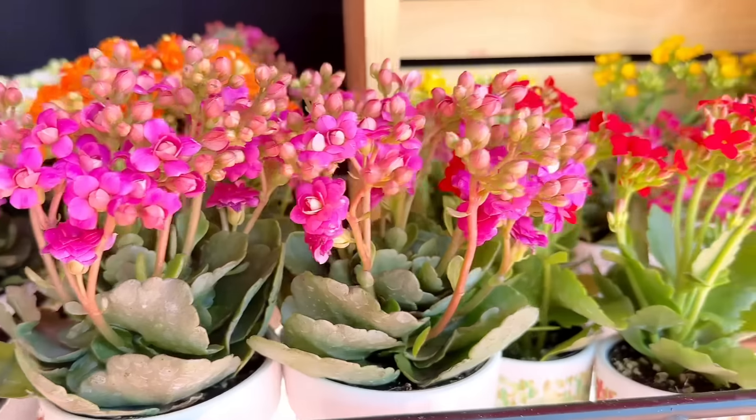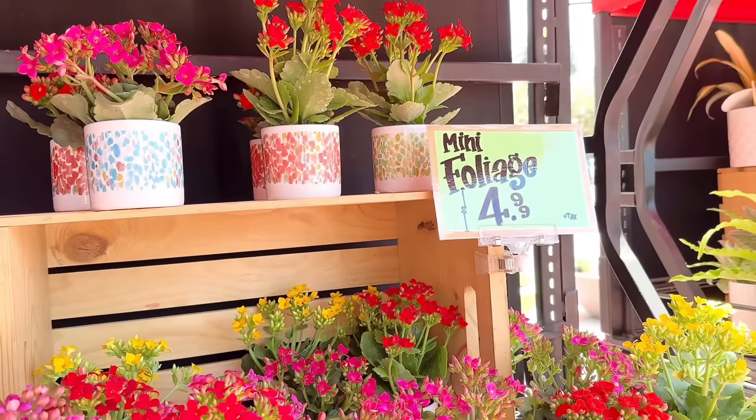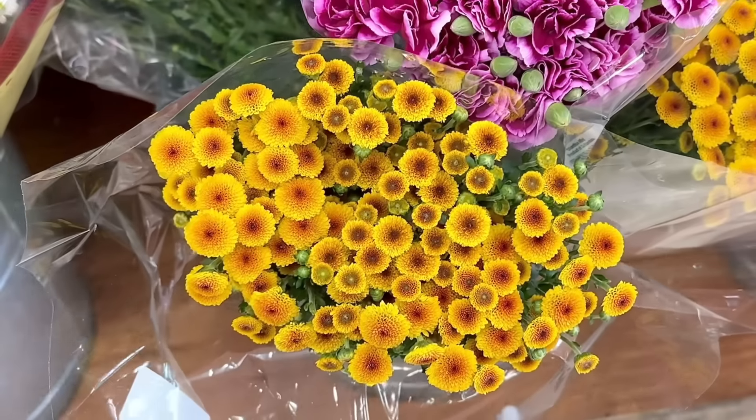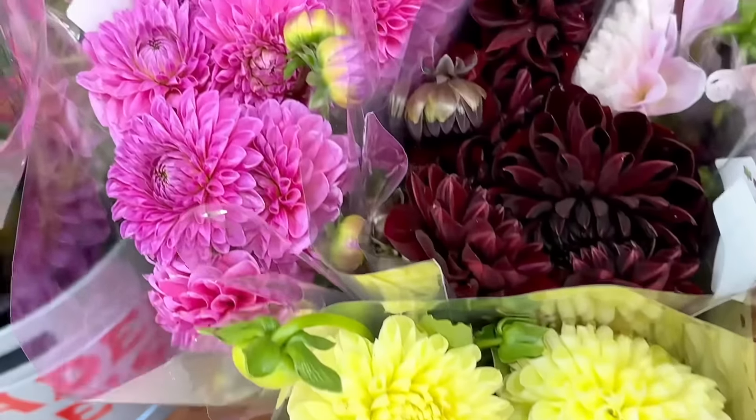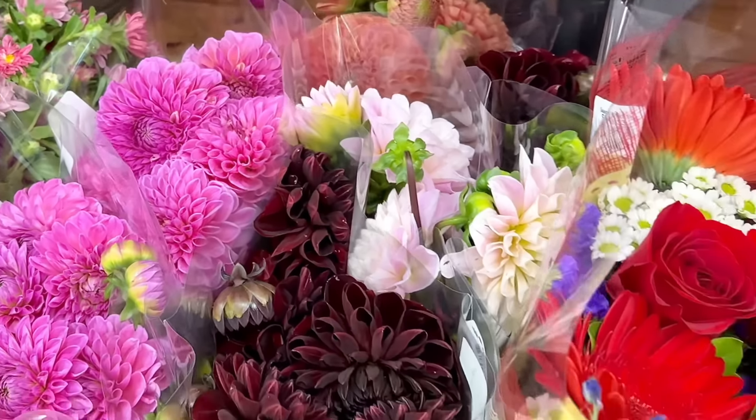I always like to take a moment to stop and check out the flowers and plants before we head in. No new plants this week, but how cute and pretty are these flowers? There's always so many to choose from. It's a holiday weekend, so treat yourself.